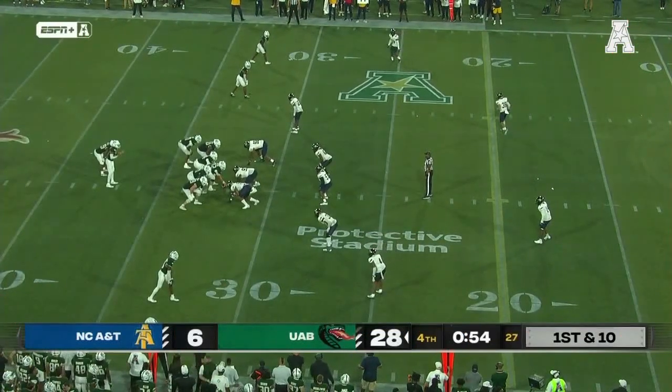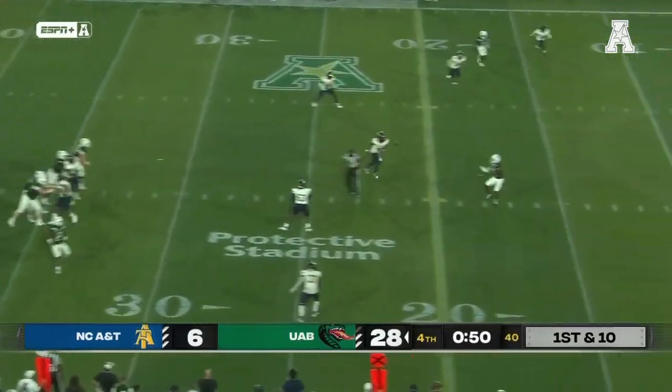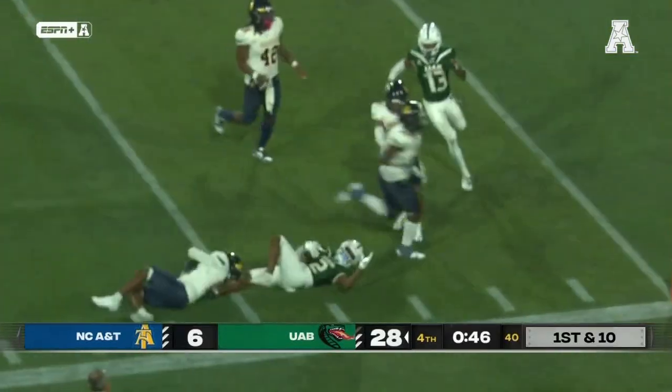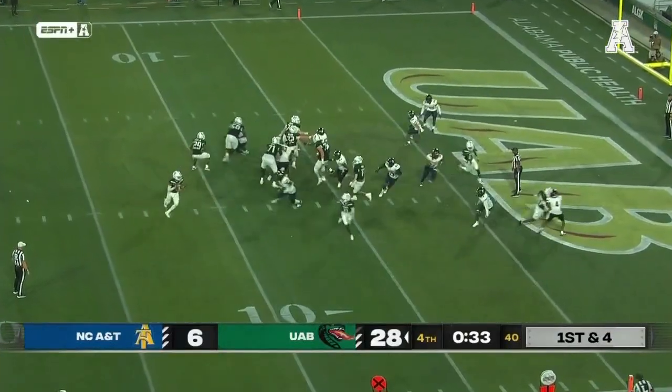Back-to-back stretch as the calendar turns to October. Less than a minute to play. Zeno wide open, middle of the field, down to the five-yard line. Fred Ferrier with the catch. Passing tonight for Jacob Zeno.